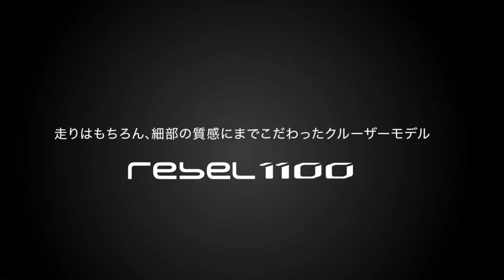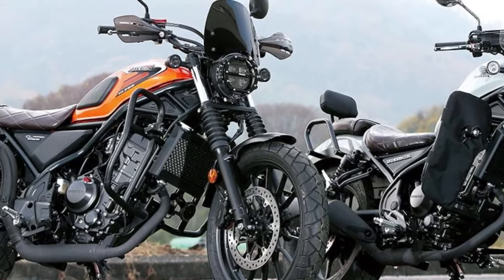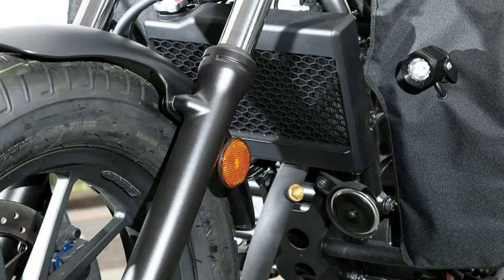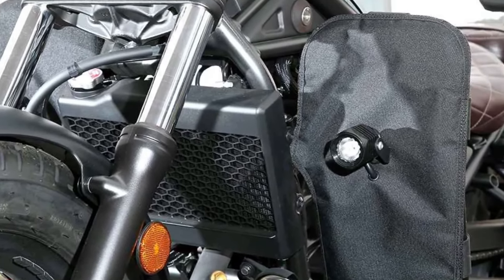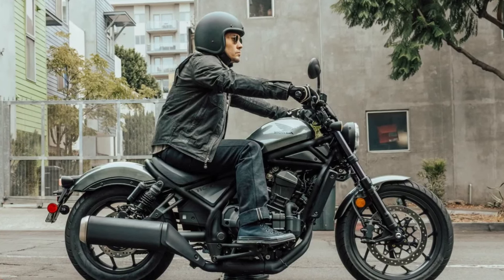The CB350 Highness' instrument cluster combines retro aesthetics with modern functionality, featuring a classic analog speedometer complemented by a digital display for essential information such as fuel level, trip meter, and gear position.